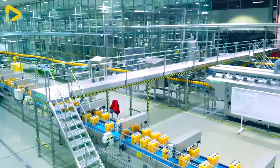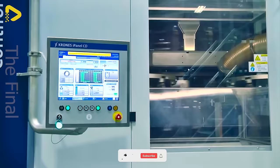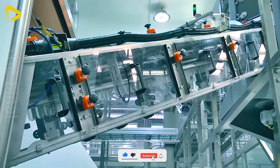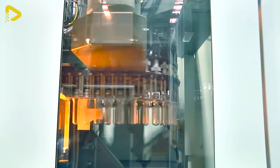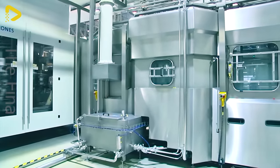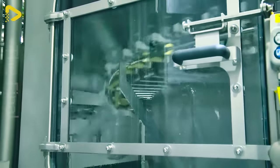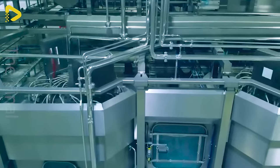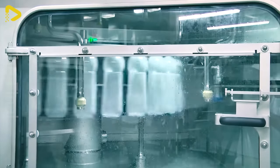The packaging line for these top-notch orange juice bottles is a marvel. Plastic bottles are passed through a system of washing and drying machines before being used to contain the orange juice. Thousands of sweet juice bottles on the conveyor belt queue up for the labeling station, and the assembly line operates with automated precision.